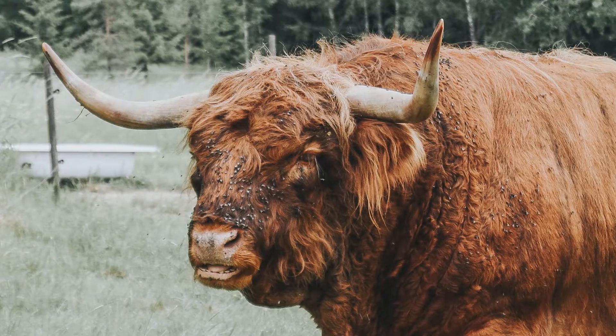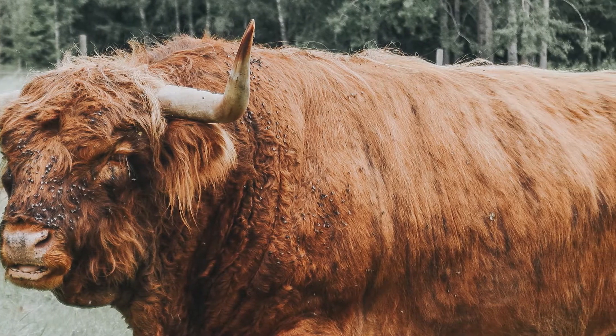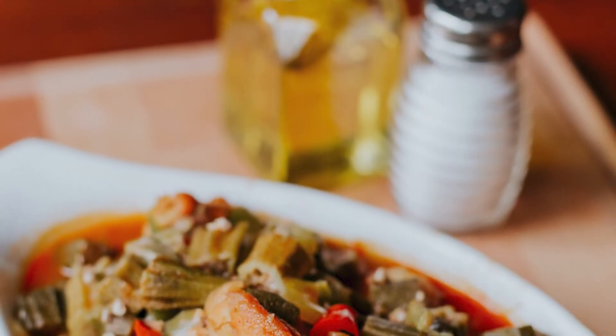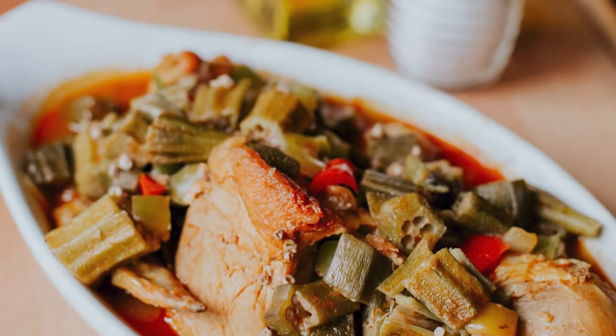3. Oxtail. Oxtail is the culinary description for the tail of an ox. Usually slow-cooked and served in stews, oxtail is part of many traditional dishes in countries like Italy, Russia, West Africa, and France. You can find oxtail in three different restaurants in Disney World.